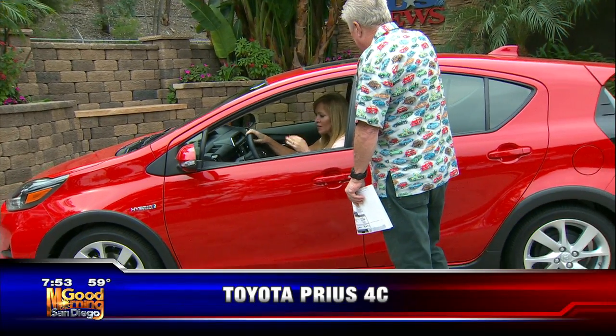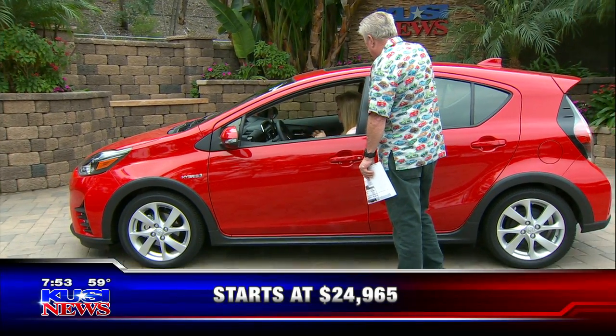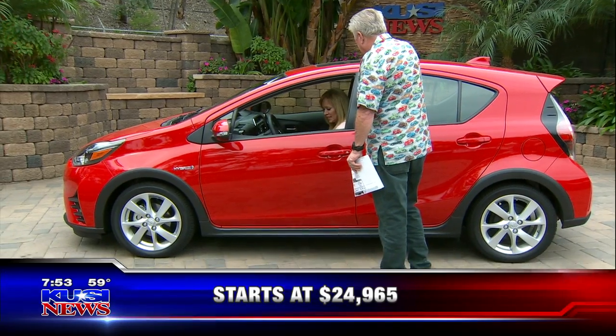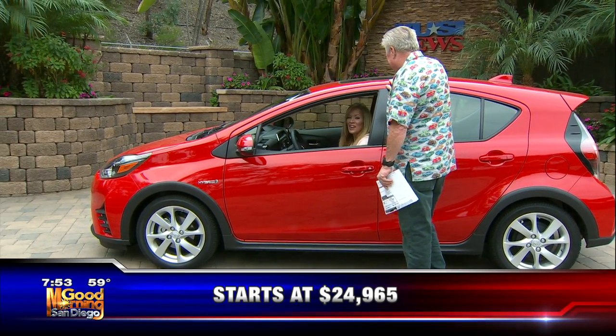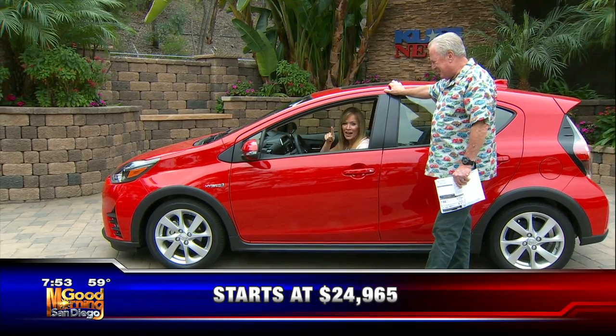I love it — you said 48 miles per gallon. The new ones are cool and they're so technologically advanced. And already my seat is getting warm. Love it, Dave — thanks so much for bringing this in. We've got more coming up on Good Morning San Diego after the break.